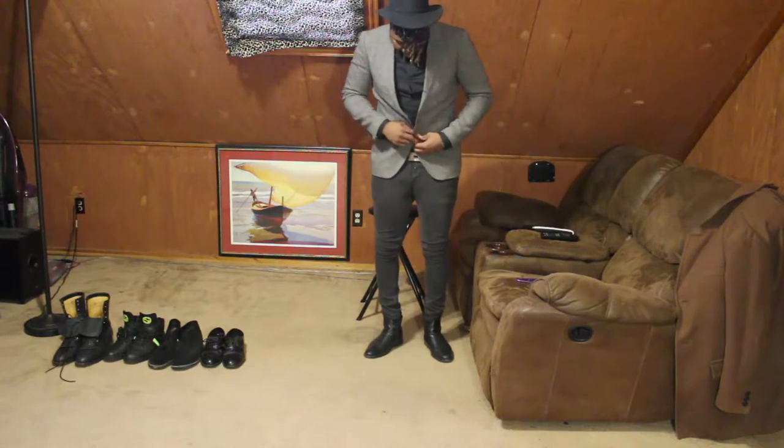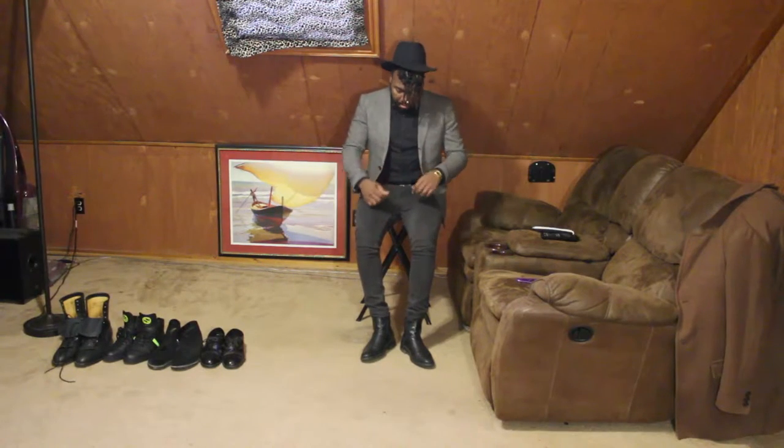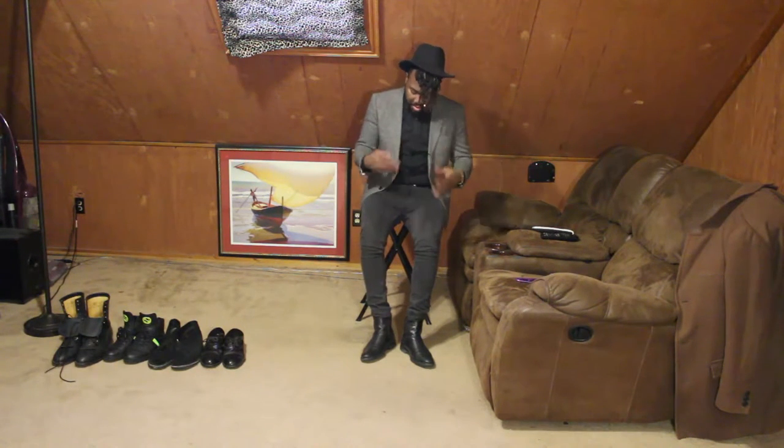Proper blazer and sports coat etiquette — you gotta unbutton before you sit down. But yeah, this is my typical everyday outfit. It usually consists of a blazer and sports coat. I just like wearing that. It's my equivalent to people's most comfortable outfits, like sweats or something. This is my sweats.